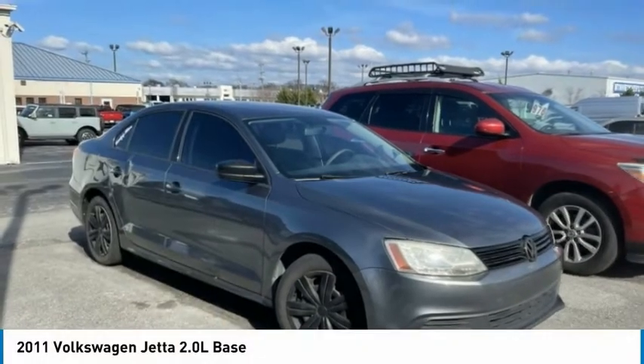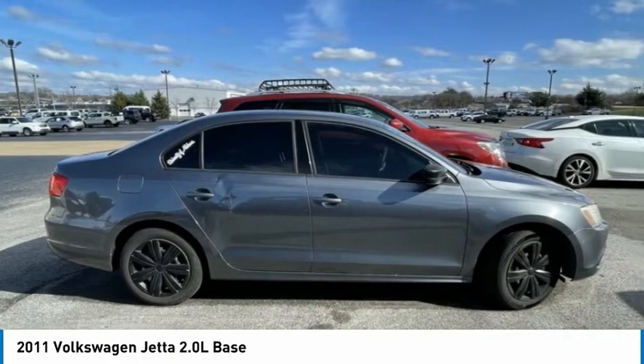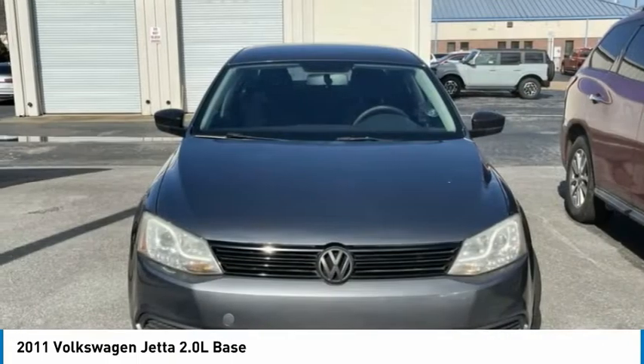Check out the 2011 Jetta. The Jetta is a premium car that is family-friendly with a great price. Agile and confident handling. Volkswagen Jetta.